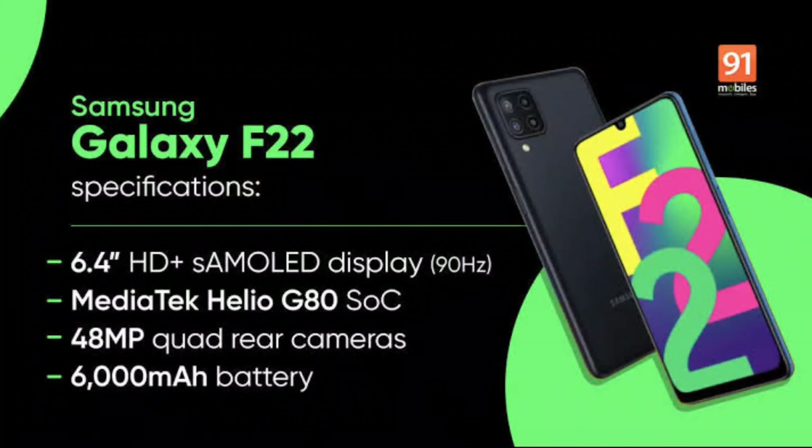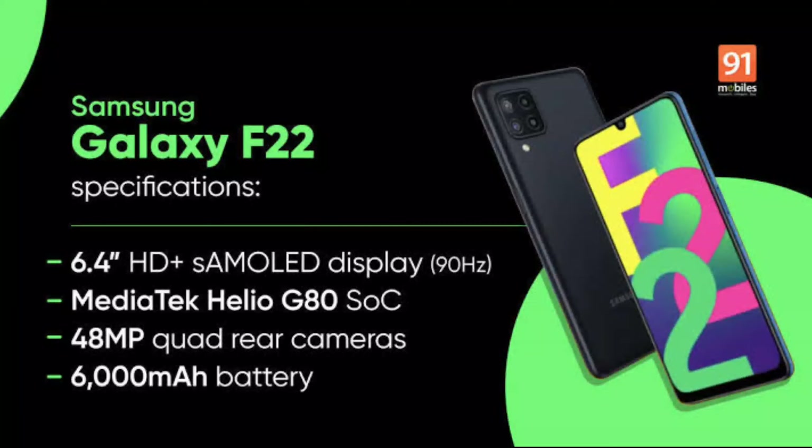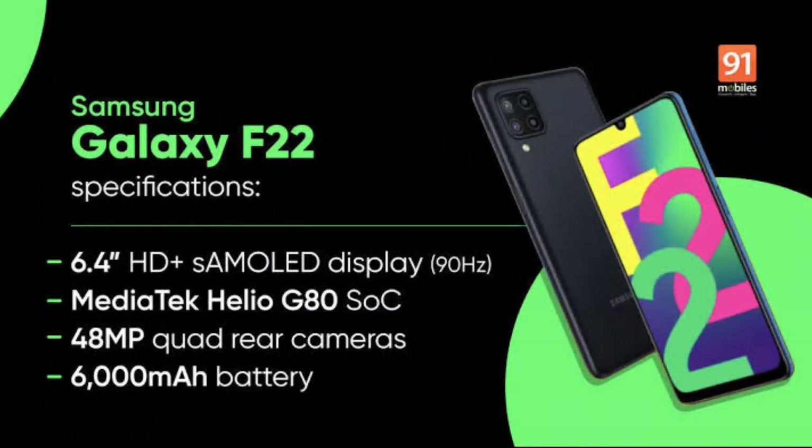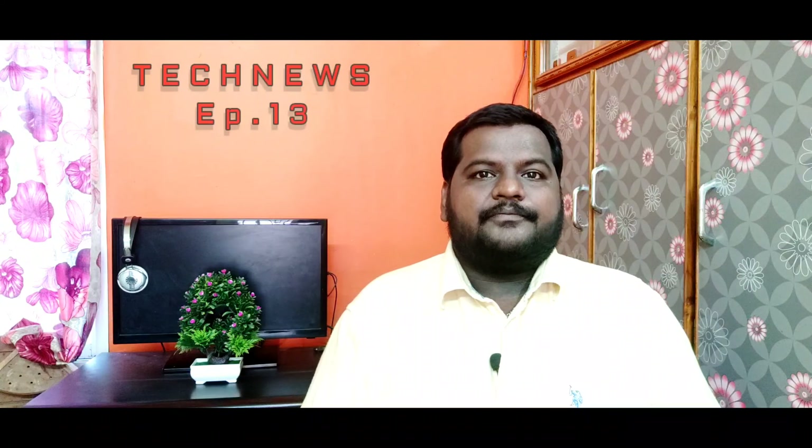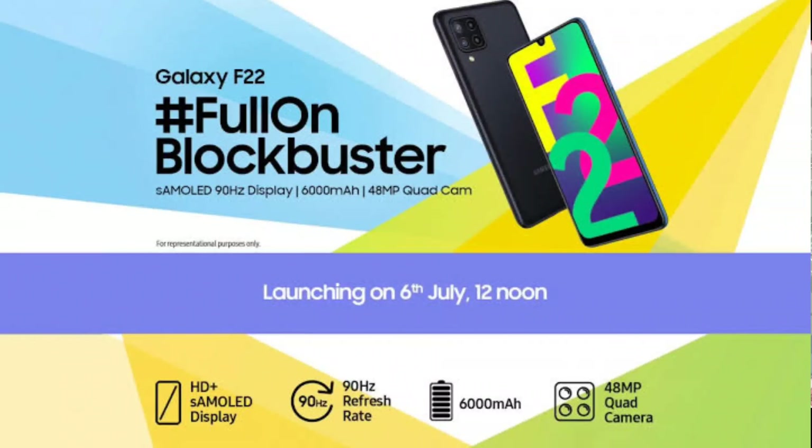There is also a 4GB with 64GB storage option. The base variant is priced at ₹12,499, and the 6GB 128GB variant is priced at ₹14,499. It also features a dedicated memory card slot.